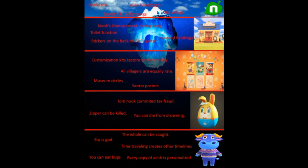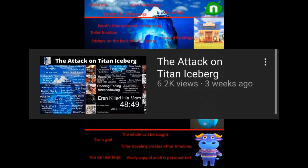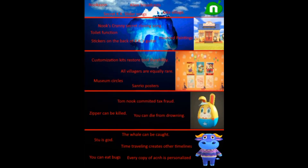I decided today to make a Disney iceberg image video. This is the second video in an iceberg series I want to start on my channel, with my first video being the Attack on Titan iceberg. So if you're a fan of Attack on Titan, I recommend you go check it out.